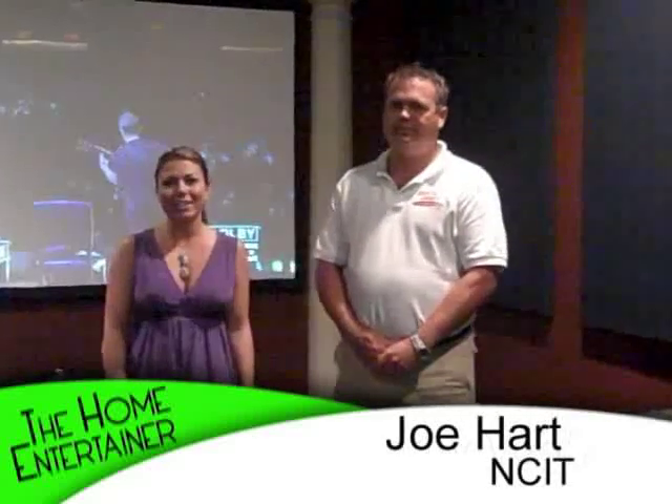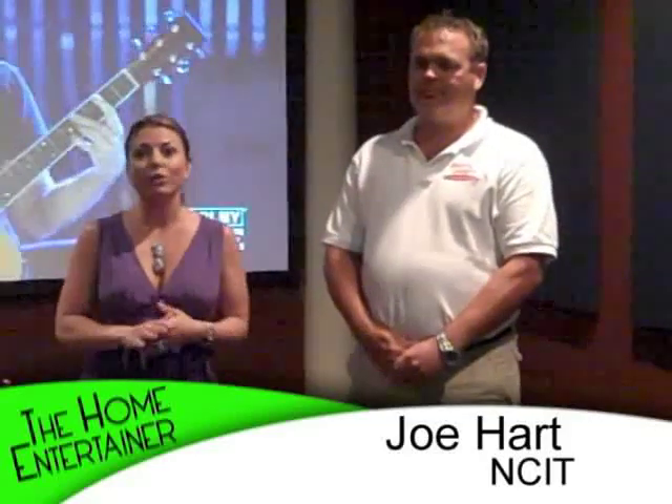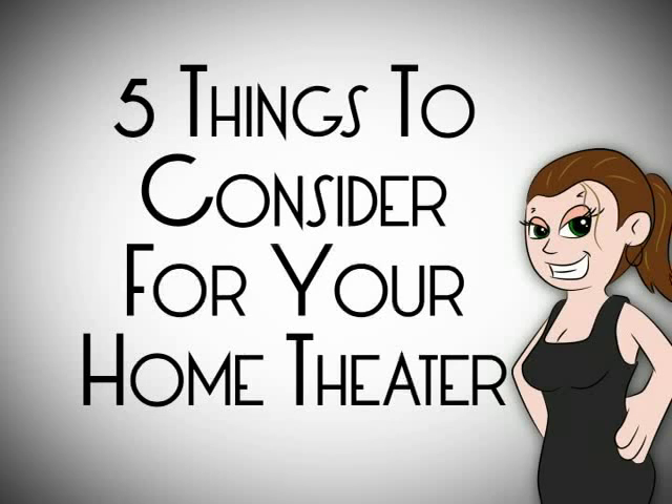Hi, welcome back to The Home Entertainer. I'm Kathy Bae. Today's topic is a really exciting one. We're here with a good friend of mine, Joe Hart from NCIT. They do a lot of great theater installation. Today's topic is five things to consider before you put the walls up of your theater.